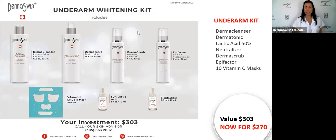This is the underarm whitening kit, available with a 10% discount today. It's $300 less the 10% discount, coming to about $273. It's very complete — it comes with the derma cleanser, derma toner, derma scrub, epifactor, lactic acid, neutralizer, and 10 units of the vitamin C mask. From one vitamin C unit you can do two clients, so you have enough for 20 to 25 treatments, whether on the underarm, between the legs, or the back of the neck.